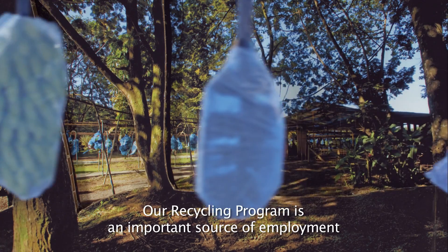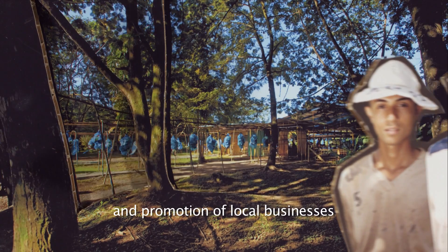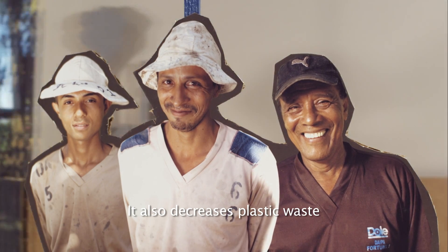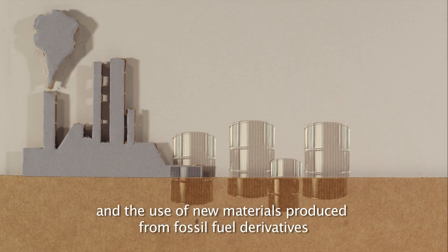Our recycling program is an important source of employment and promotion of local businesses. It also decreases plastic waste and the use of new materials produced from fossil fuel derivatives.